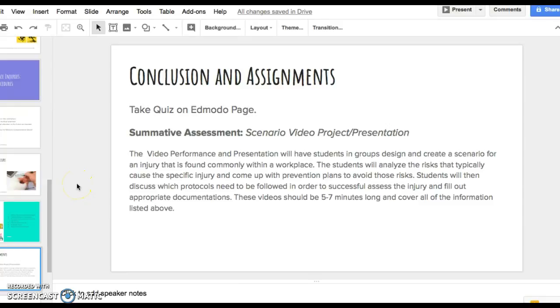At the end of this video, go ahead and take the quiz for me on Edmodo. Once that is done, I'll also have posted a summative assignment for you to work on in groups — a scenario video project presentation. You will find a workplace injury, create a scenario, work through the different steps taught in this video, and come up with solutions. For example, with a slip and fall, you'll talk about the risks, what happens during the incident, and give some preventative measures. These videos will be five to seven minutes long and cover all the information listed.